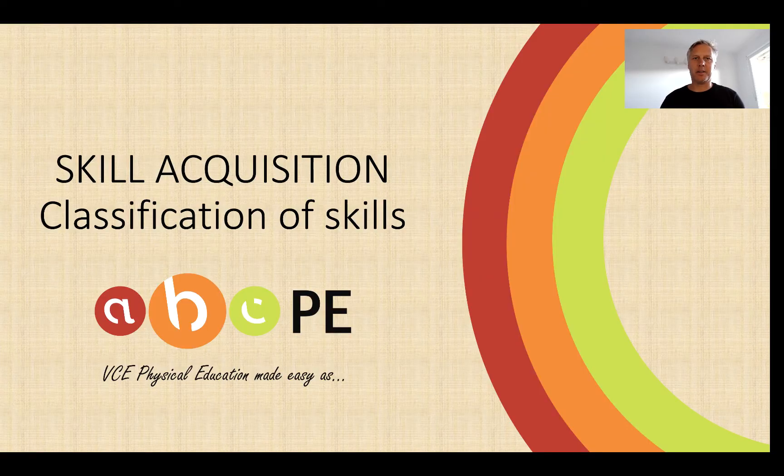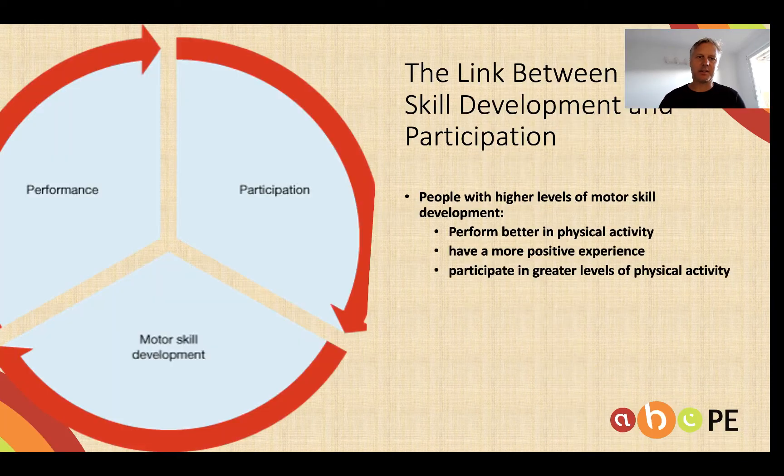Hello, Paul Stockdale from ABCPE, the place where we try and make VCE Physical Education as easy as ABC. And today I'd like to talk about classification of skills under the skill acquisition banner.